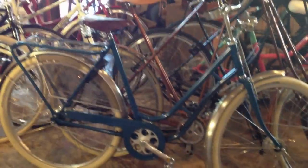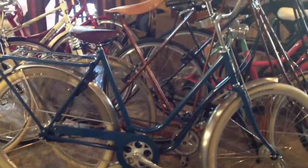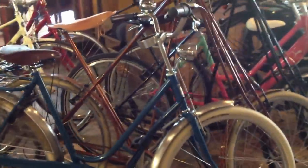Here we have a step-through Peelan 8-speed. This has got double roller brakes, dynamo drive in the front. There's a couple of our Dursley Pedersen's right next to it.